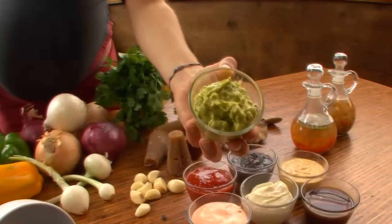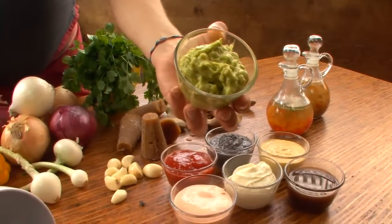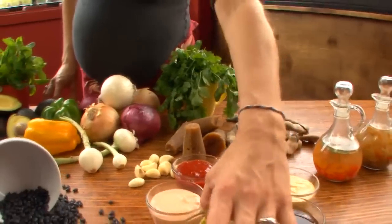We have two salsas in our menu that are actually authentic. It's the guasacaca, which is our version of guacamole. But you'll see it doesn't have tomatoes and it's not spicy.